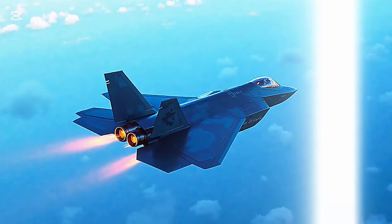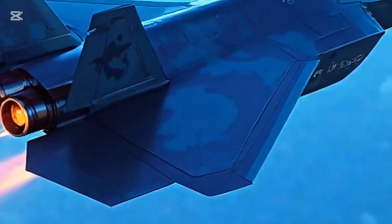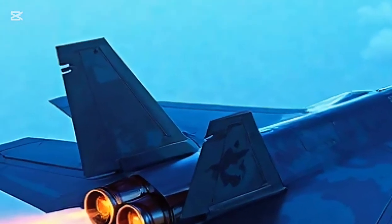Developed by Lockheed Martin, the F-35 continues to evolve with each passing year, and the 2025 version brings refined upgrades in stealth, performance, and digital warfare.